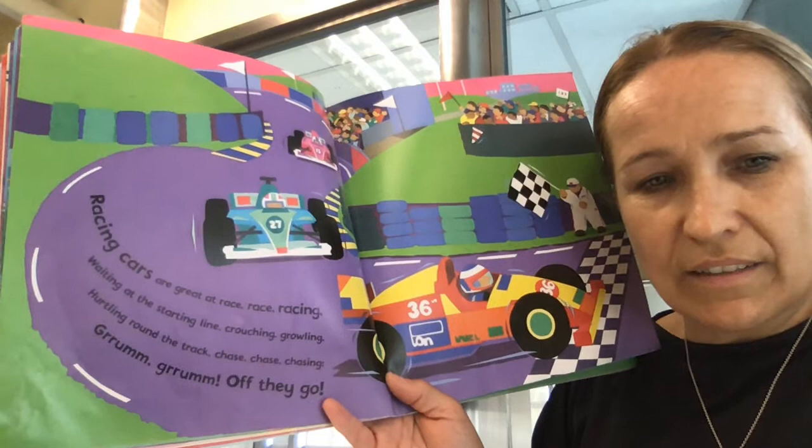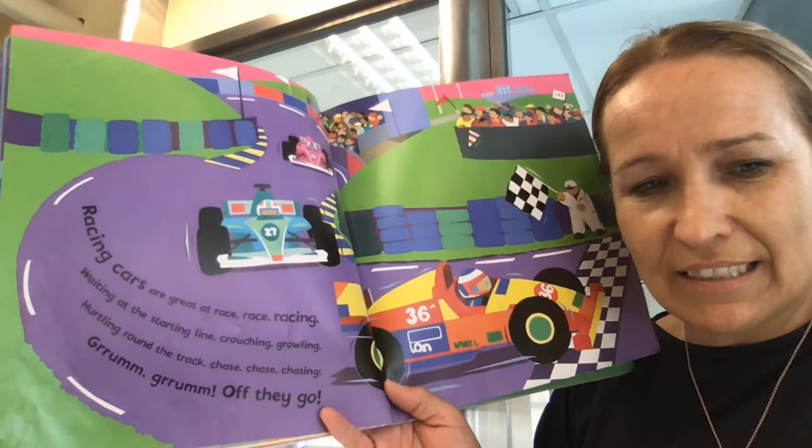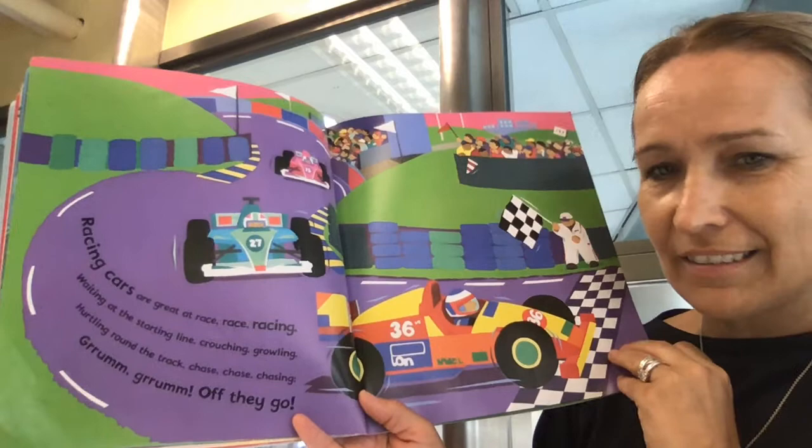Racing cars are great at racing. Waiting at the starting line, crouching and growling. Hurtling round the track, chasing. Grum, grum. Off they go. So these are racing cars.